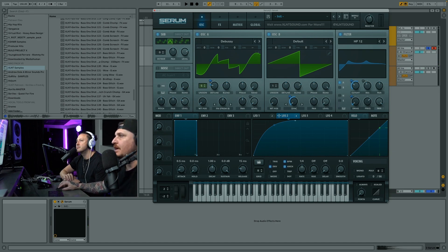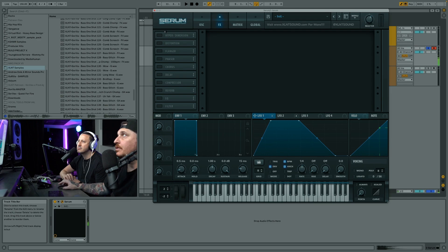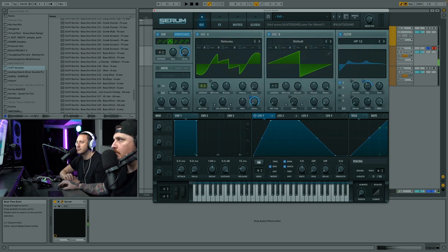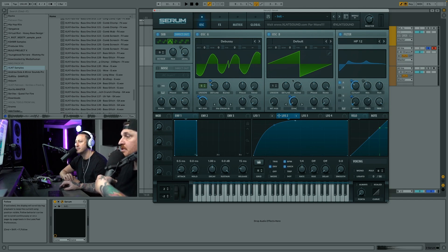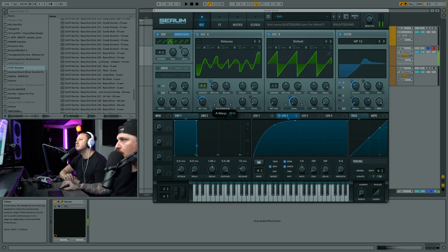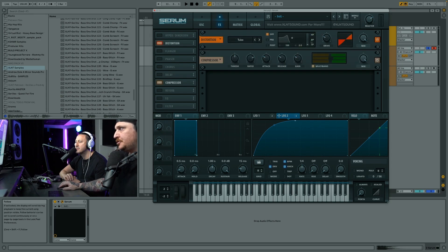Now let's add a sub - I'm going to use a triangle wave, set it to direct out, and use the ADSR envelope shape. Then let's get into some processing. Add a multiband compressor, turn it on, and turn the gain up. A little bit of wavetable movement could be cool - just dial it in, you don't want to go too crazy since your movement's coming from the LFOs.